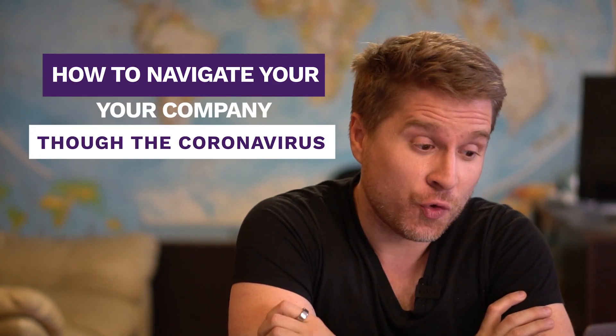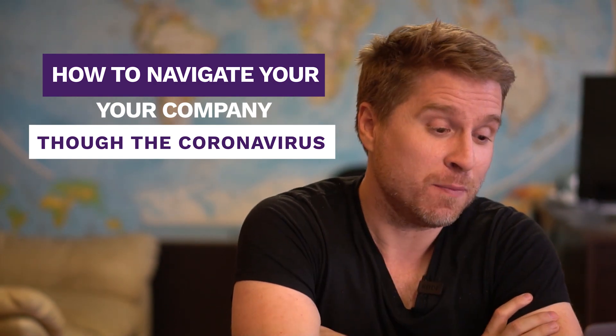Hi everybody, this is Liam from Running Remote. If you have not seen me before, this is a video series and YouTube channel where we talk about everything connected to remote work — or what you might call work from home. Today we are going to be talking about how to navigate your company through the coronavirus, aka the emergency work from home preparedness plan.